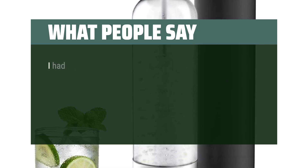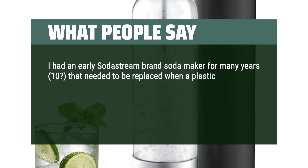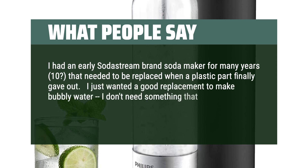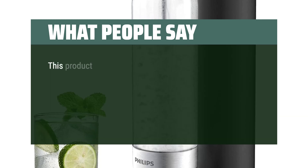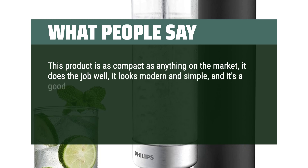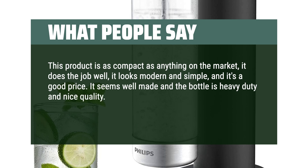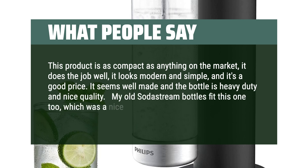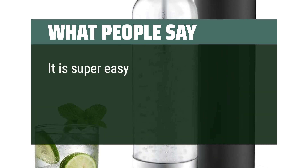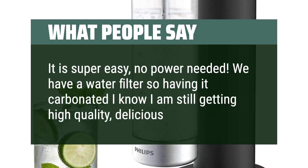Users say: I had an early SodaStream for many years before a plastic part gave out. I just wanted a good replacement to make bubbly water without something that plugs in or takes a ton of counter space. This product is as compact as anything on the market, does the job well, looks modern and simple, and is a good price. It seems well made, the bottle is heavy duty, and my old SodaStream bottles fit it too — a nice bonus. Super easy, no power needed. With a water filter, I know I'm still getting high-quality, delicious water.